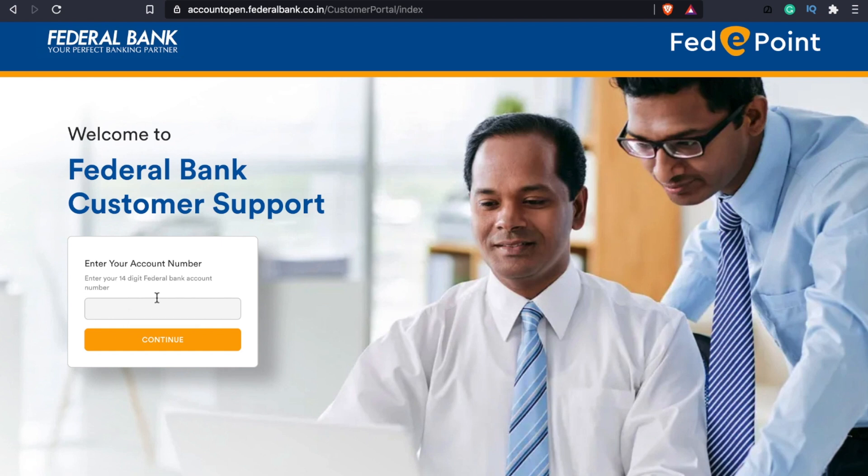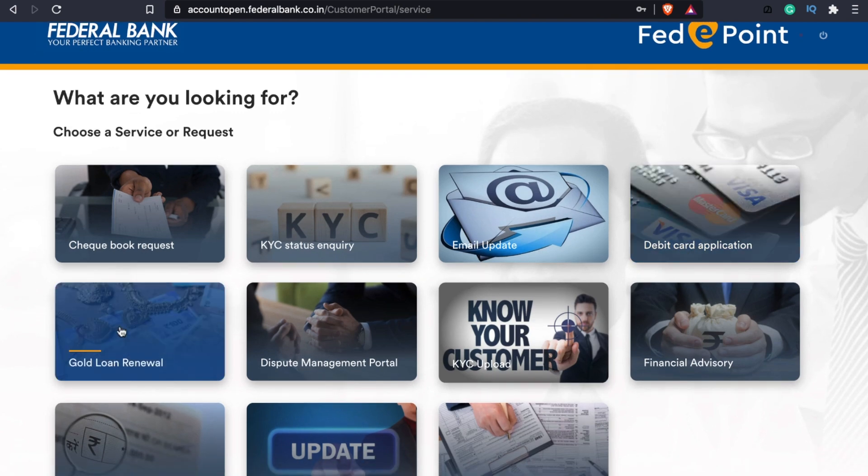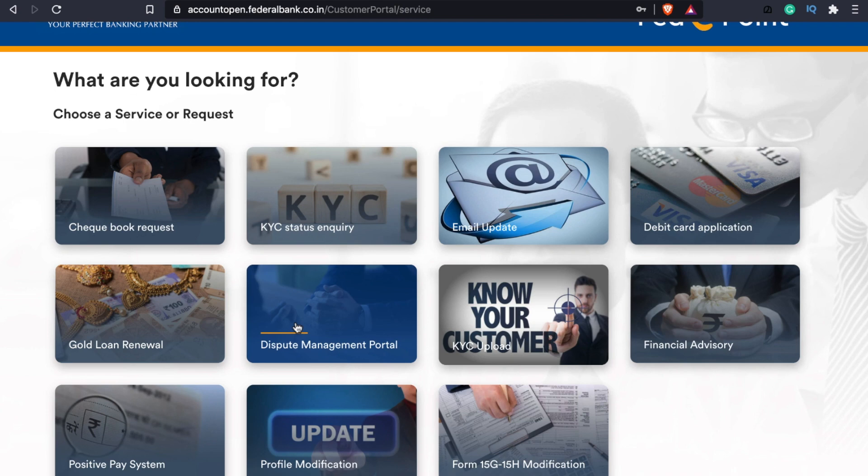I feel like you're learning about the FedSWAG portal and you will be able to use the FedSWAG if you register your mobile number and OTP. If you are interested, you can request KYC status, email, debit card application, and there is a renewal for gold loan. If you have an error in digital services, we will have a dispute file. If you are interested in KYC, you can access financial and advisory services.